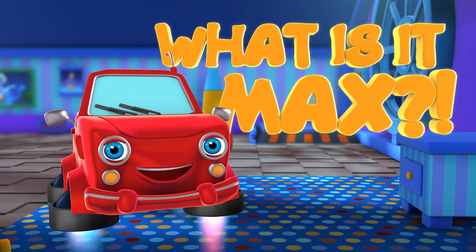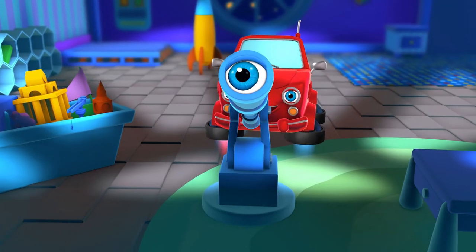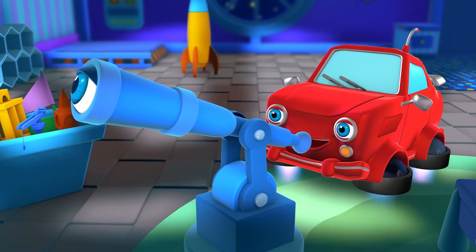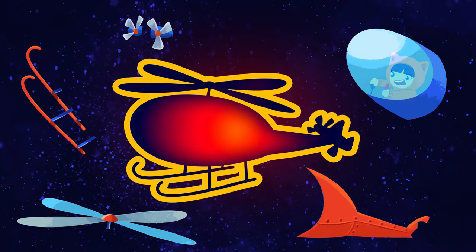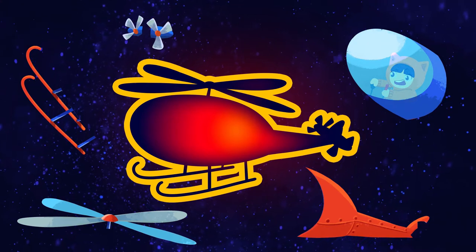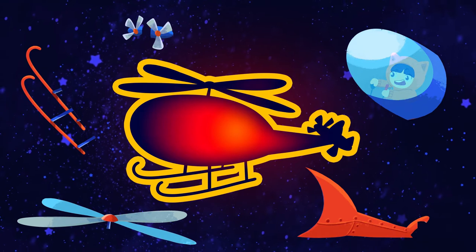What is it, Max? Hi, kids. We have a very interesting figure today. Max, have you seen something interesting in your telescope today? Are you ready? Oh, what is it? What do you think? Now we'll find out what it is, won't we?